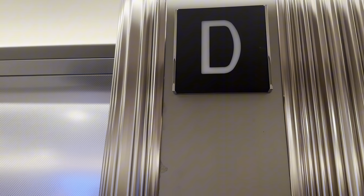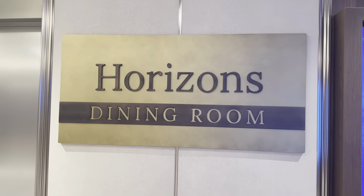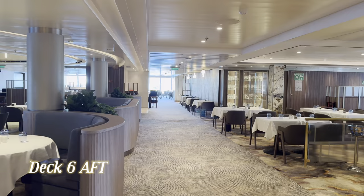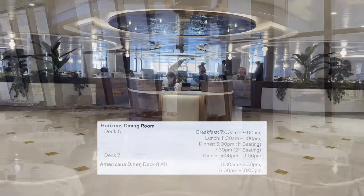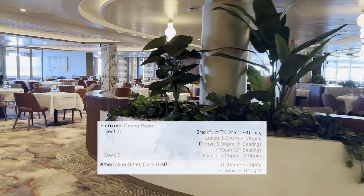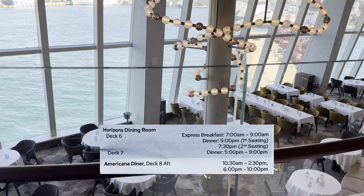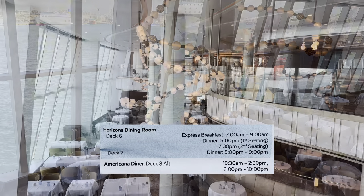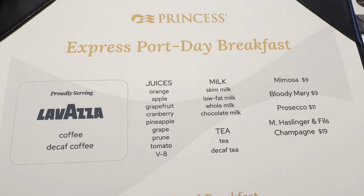We'll be heading shortly to the eatery, heading to the Lido deck for the fast food outlets. But first, let's head down to the main restaurant, situated on decks 6, 7 and 8. The MDR on Sun Princess is all in the same place with some fantastic views. Opening times: sea days, 7 till 9 for breakfast. Lunch on a sea day, 11.30 to 1 on deck 6. It's 5 o'clock first seating, 7.30 second seating. Anytime dining dinner is 5 to 9 on deck 7. We will look at the American diner shortly on deck 8.